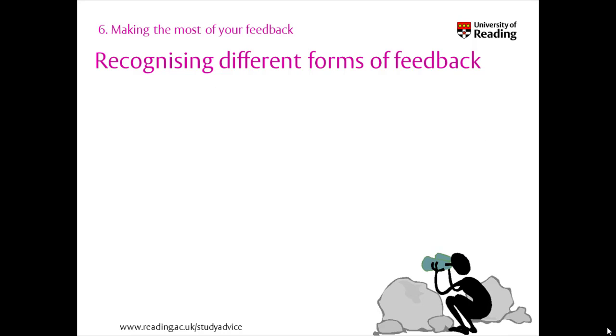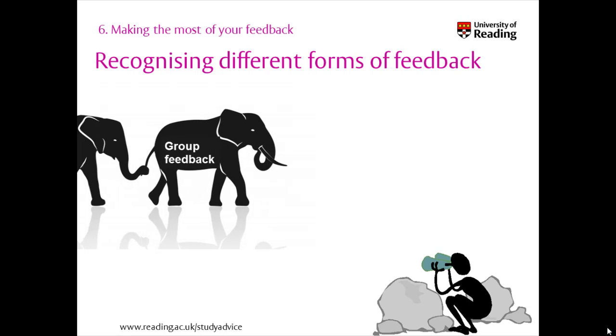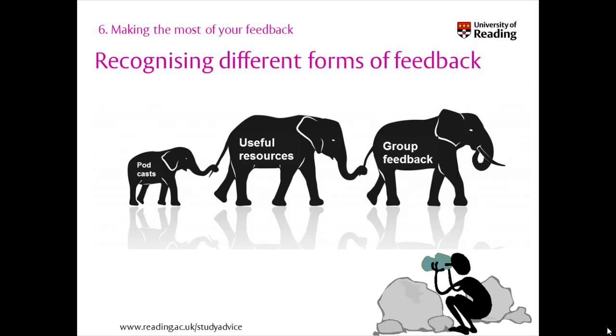If you feel you haven't got enough feedback to help you improve, check that you are spotting all the different kinds of feedback you may have. Feedback comes in many forms, not just written comments on assignments. It may be group feedback to the whole class given orally in a lecture or seminar, advice on how to tackle future assignments, screencasts, podcasts, or recommendations of useful resources made by your marker.